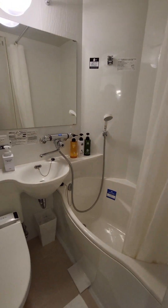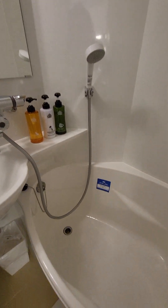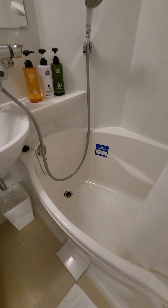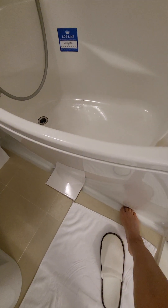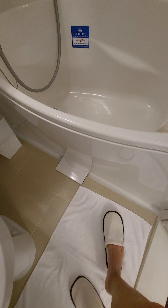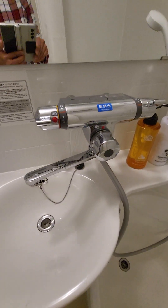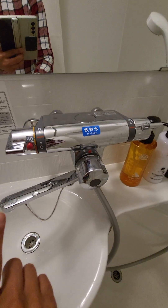At first I was like, wow, this is a small bathroom, but it totally works. This tub is really high — kind of surprising. Look at this little ridge here. This is another drain, so essentially you can get this entire bathroom sopping wet and it'll just drain out.